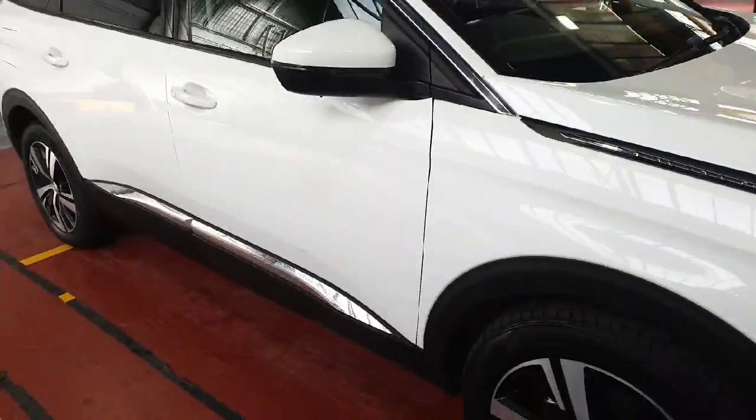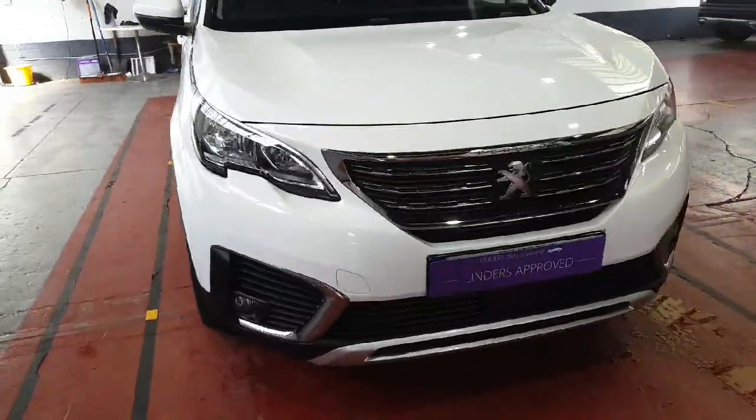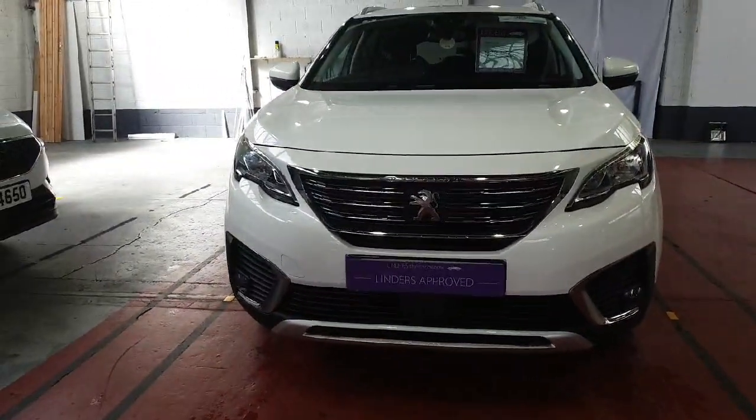If you are interested in this car or would like to make an inquiry, we accept all trade-ins. We have low finance rates available as well. Just give us a shout here at Chapel Lizard.